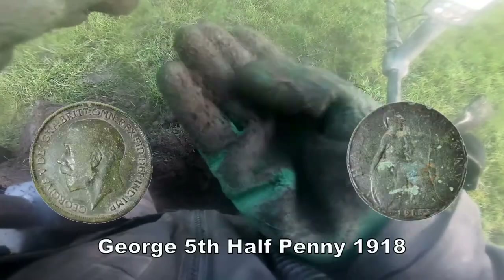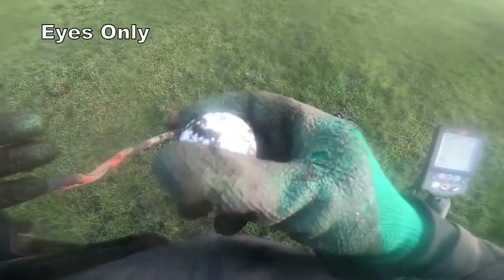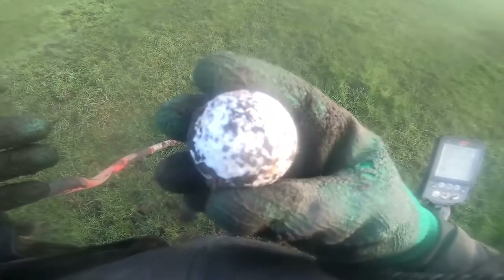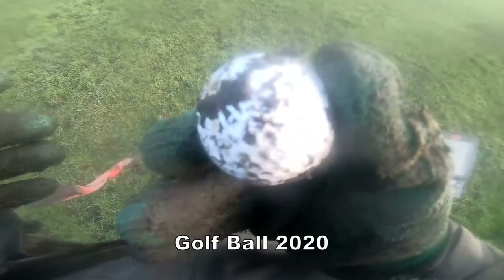We'll dig that out — could be a penny or a small silver. Georgia 5th half penny. In with a golf ball. Not what we want, but that's a long way from the golf course. No doubt about it.